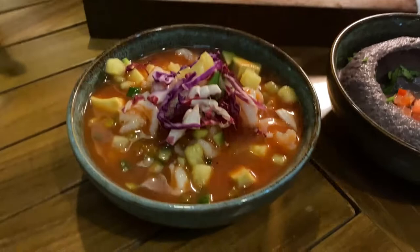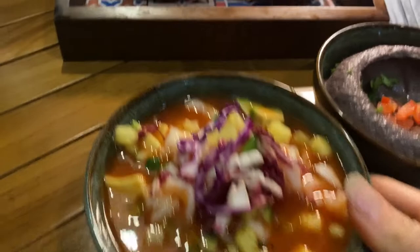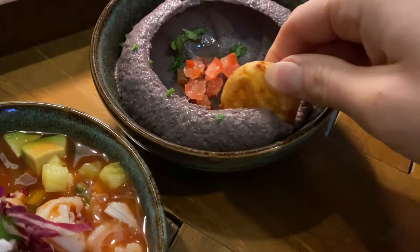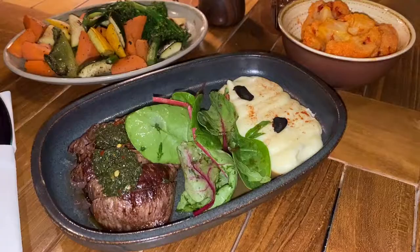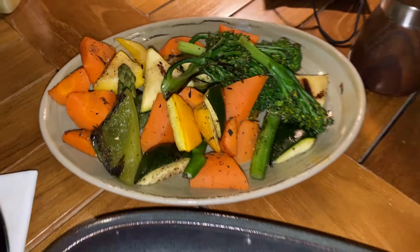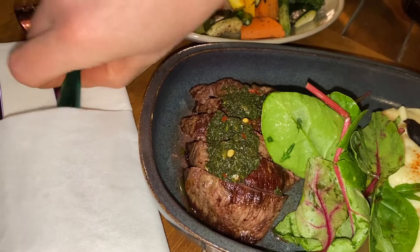Wow, that black bean dip looks good. We have a Brazilian shrimp cocktail and some cheesy bread, plus pita bread. Here I have my fillet which is actually coffee glazed, which is interesting. We have some mashed potatoes, some cauliflower, and then some yummy looking veggies. In a Brazilian restaurant you have to have a steak of course, and it seems like we have some chimichurri sauce.